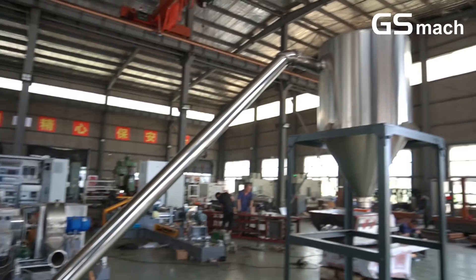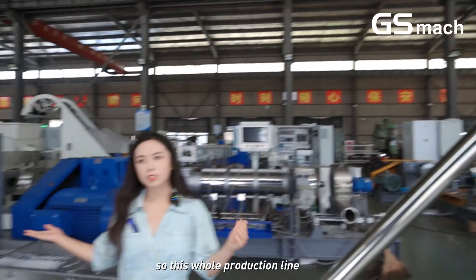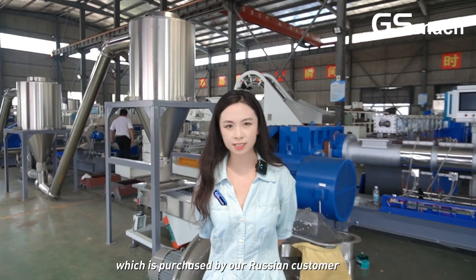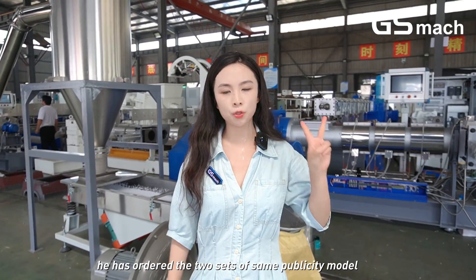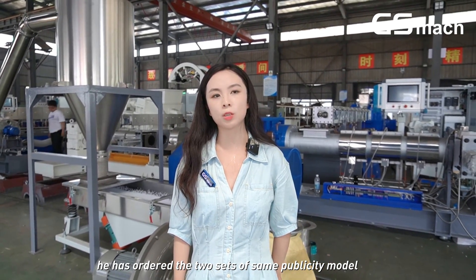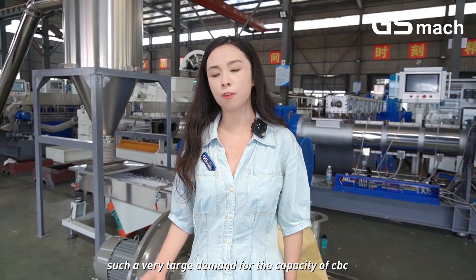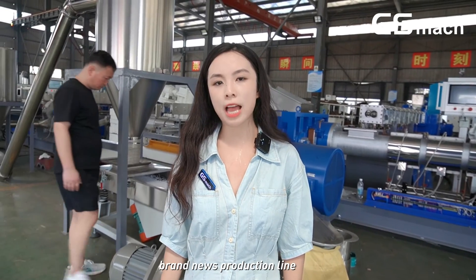The final stage is the silo. This whole production line, which is purchased by our Russian customer, — he has ordered two sets of the same capacity model, since he has a very large demand for PVC cable granules production line capacity.